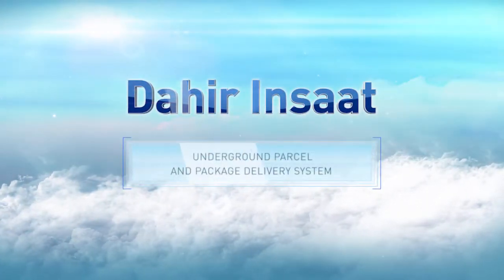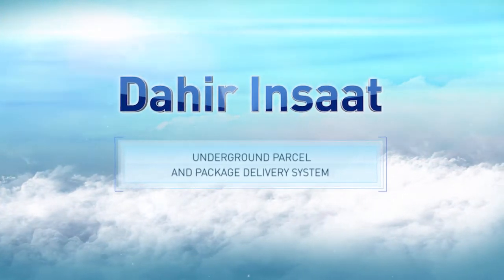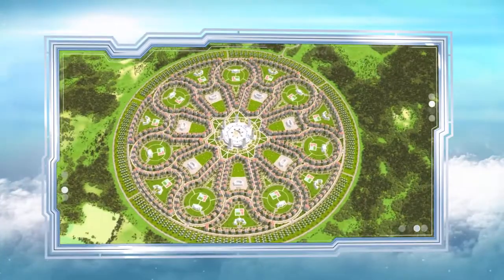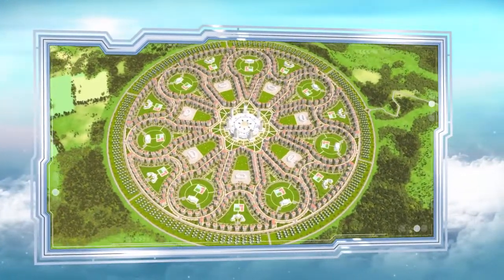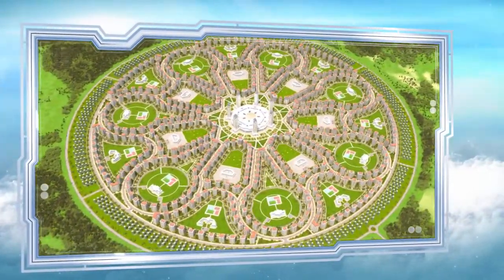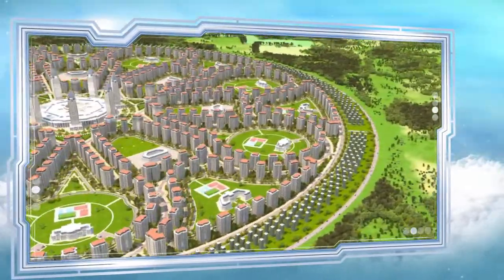We present Dahir Insaat's automated system for delivering parcels and packages. This system is intended for satellite towns that are planned or under construction, where all the buildings are connected into a single network by way of underground channels, allowing a package to be delivered quickly, easily, and safely to any apartment or office in the town.